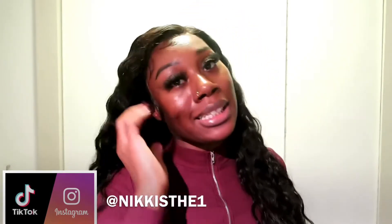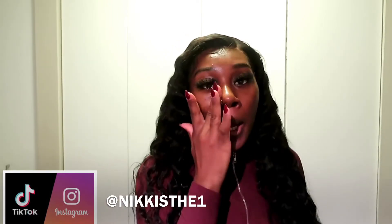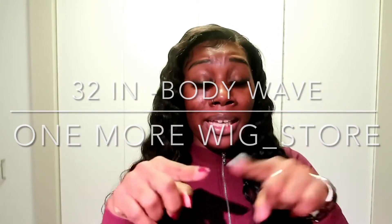Thank you so much for tuning in. I'm just showcasing this hair so you guys can see it. I haven't done too many customizations, but I wanted you to see it before I head out for the day. Bare face right now — I'm going to get a facial because my skin has been backing up with the season changing. But this video is about this hair: a 32-inch 13x4 lace frontal body wave wig.